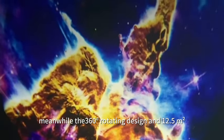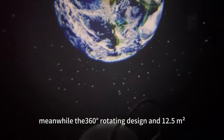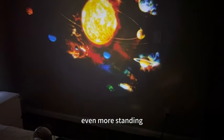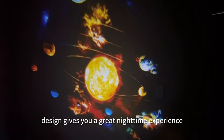The 360-degree rotating design and 12.5 square meter fill-off will make the projection effect even more stunning. The timer and silent design gives you a great nighttime experience.